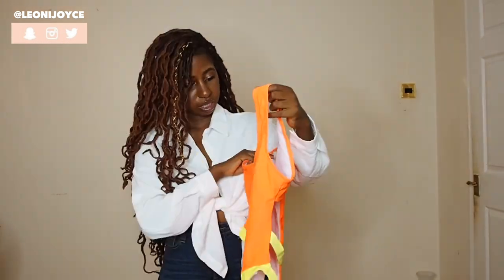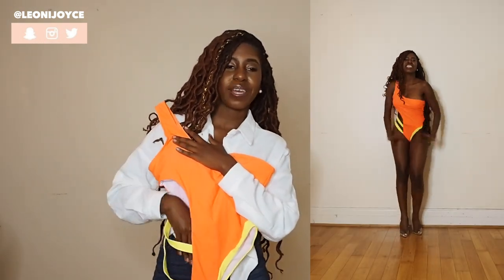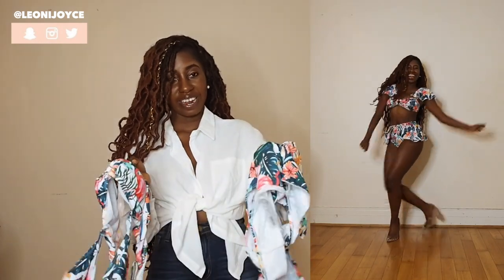One thing Shein knows how to do — bikinis, swimwear, swimsuits, the lot — always amazing. This orange swimsuit: love the fit, love this open bit here, very cheeky, quite flattering.